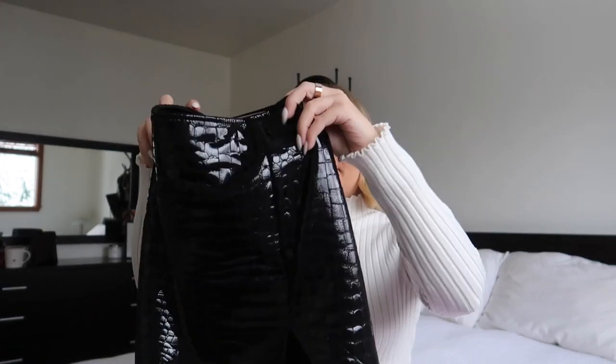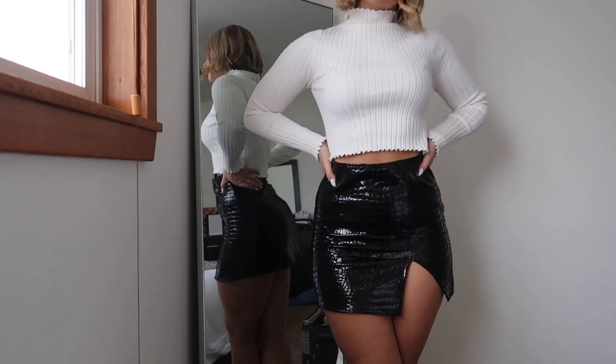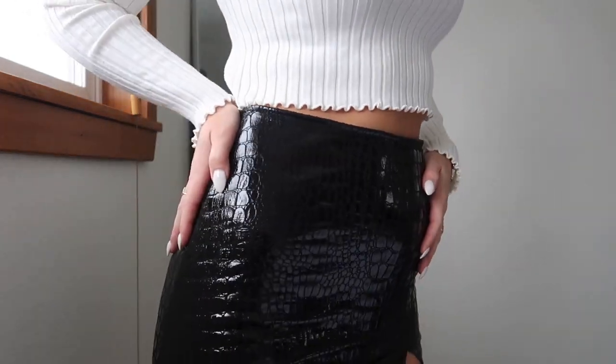The next item is another mini skirt — I'm a big fan of mini skirts right now. This one is super cute with a croc print and a cutout in the leg. It has a slightly higher slit, but that's totally fine because it's more of a going-out skirt, not something I'd wear to work. I got it in a size 4 — it says small on the tag because that's the Motel brand sizing, but small equals a size 4. It fits really well, the waist is really nice, and I just love the fun and unique croc print.